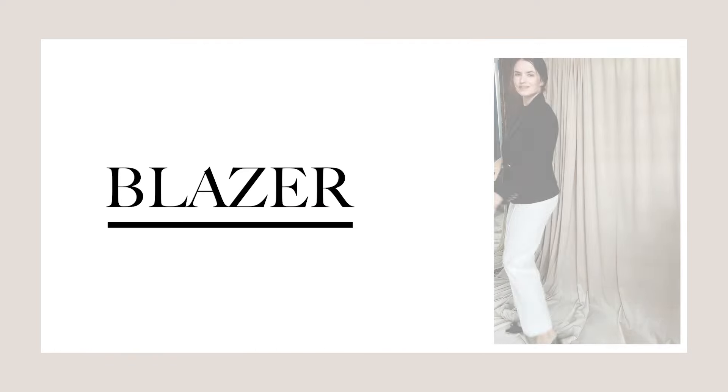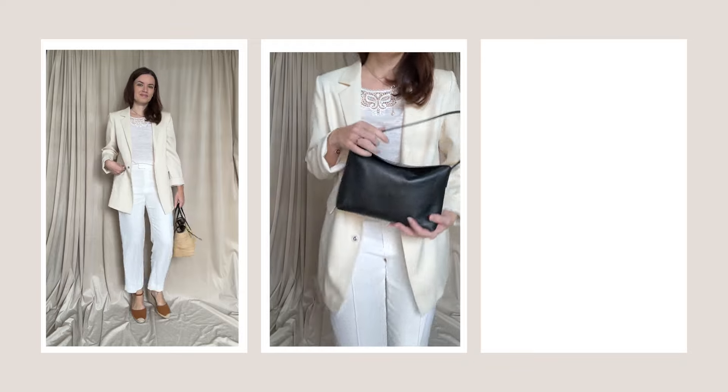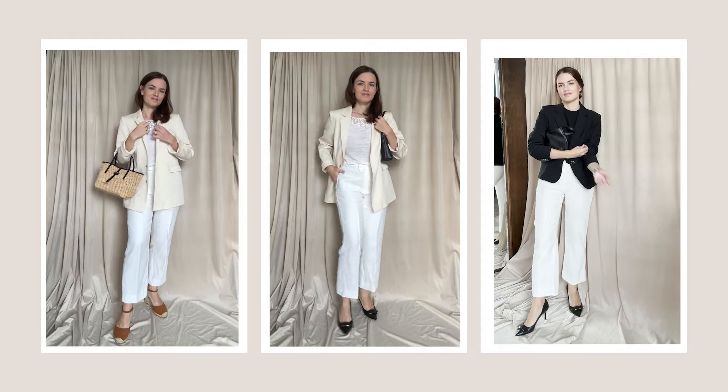For a business casual look, style your linen trousers with a blazer. I personally love wearing blazers as they always help me feel put together. And I also love how easy this outfit can be styled for a date if you pair it with heels and change your bag.